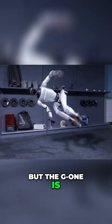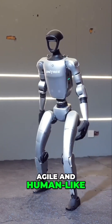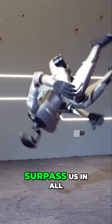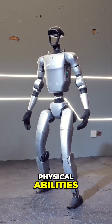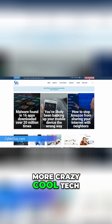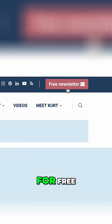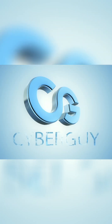But the G1 is also raising this question: as robots become more agile and human-like, how long until they surpass us in all physical abilities? What do you think about this side-flipping robot? Let us know below in the comments. More crazy cool tech like this at cyberguy.com, where you can sign up for my newsletter for free.